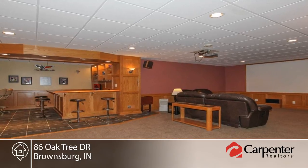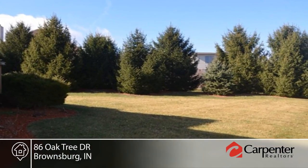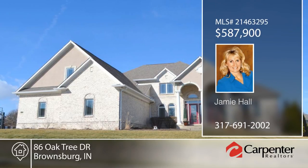Relax in the tree-lined backyard with a deck that's ready for a pool. Jamie Hall has the keys and would love to show you everything this home has to offer. Call now to learn more.